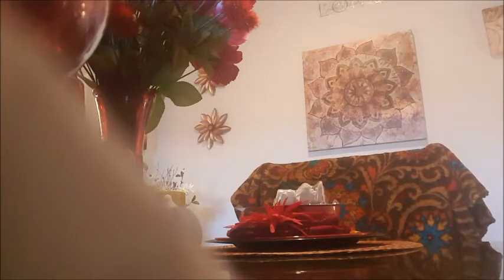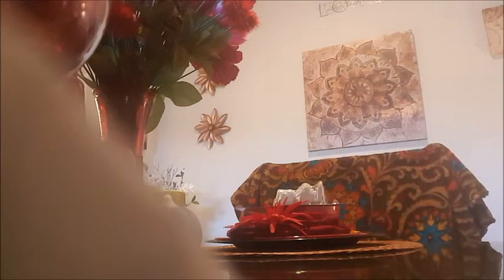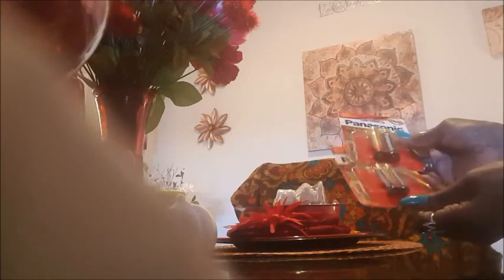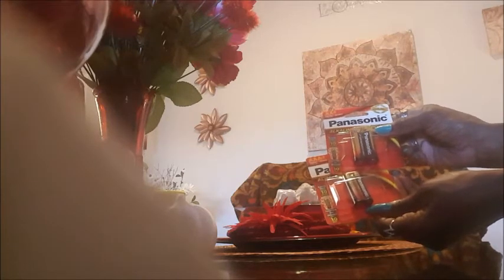I got some paint to paint that little ceramic pumpkin I showed you guys in my last haul — I actually still have it here because I haven't put it up yet. I also got some more Panasonic batteries in AA and AAA — good for remote controls and the mouse for your computers.